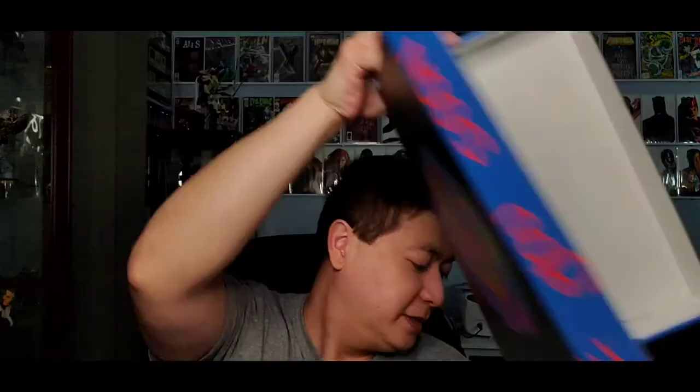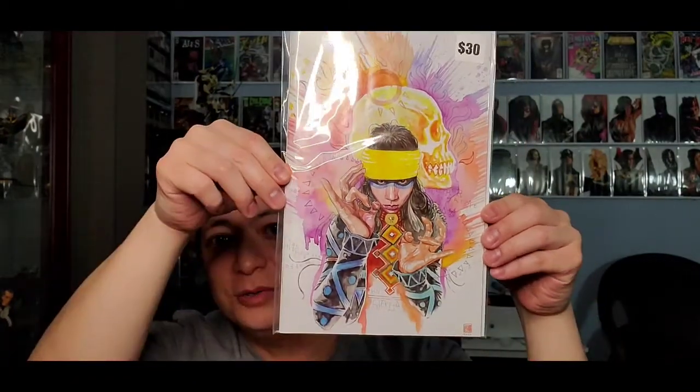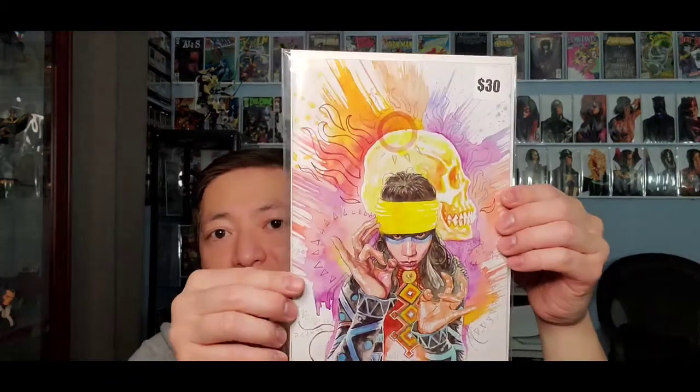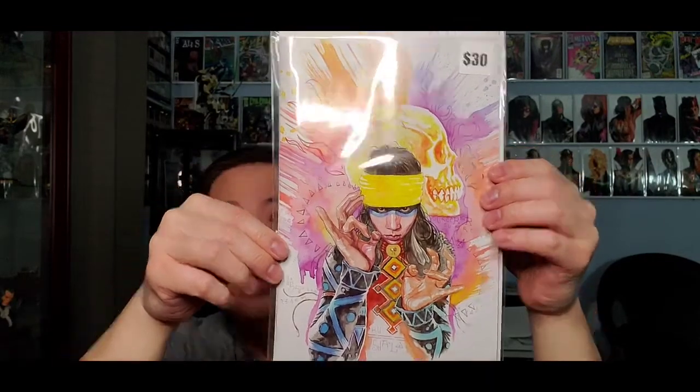Let's see what I got here. First book — sweet, I wanted this variant. This is the virgin variant, the David Mack variant. I believe this is 'Voices' — the virgin David Mack variant. Yeah, I was thinking about ordering this one but I'm glad I got it.